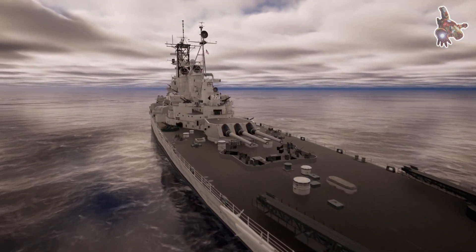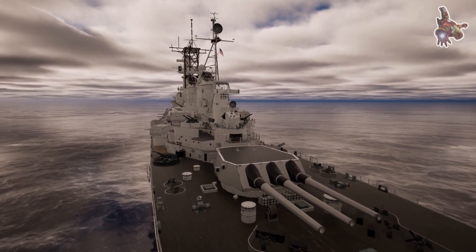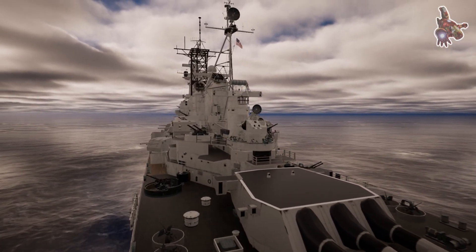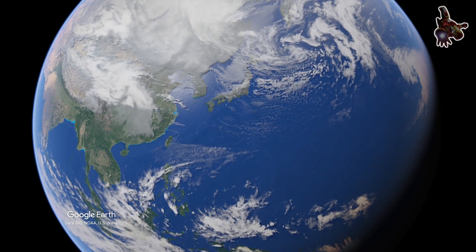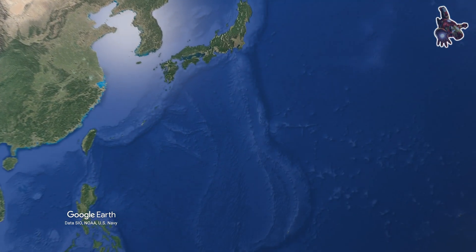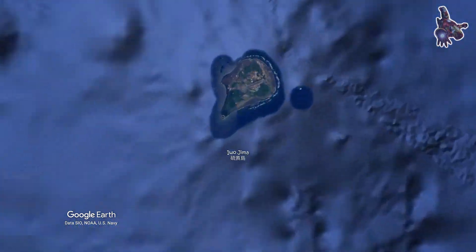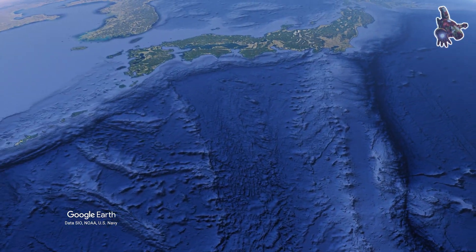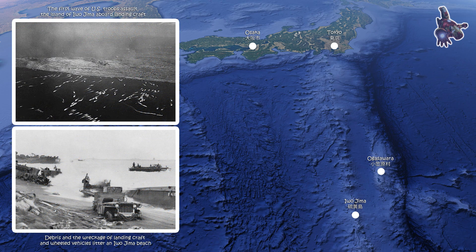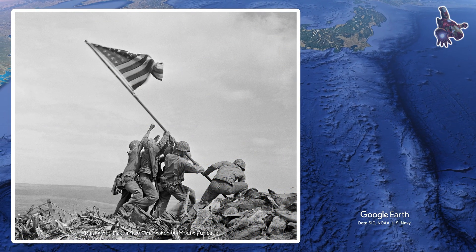In late 1944, the USS Missouri was ordered to the Pacific War Zone, where she became a vital part of the Navy's operations in the final stages of World War II. By January 1945, she was tasked with screening the USS Lexington's Fast Carrier Task Force as it launched the first airstrikes against Japan since the historic Doolittle Raid in 1942. In February, she supported the Marine landings on Iwo Jima and recorded her first aerial kill, marking her entry into active combat.